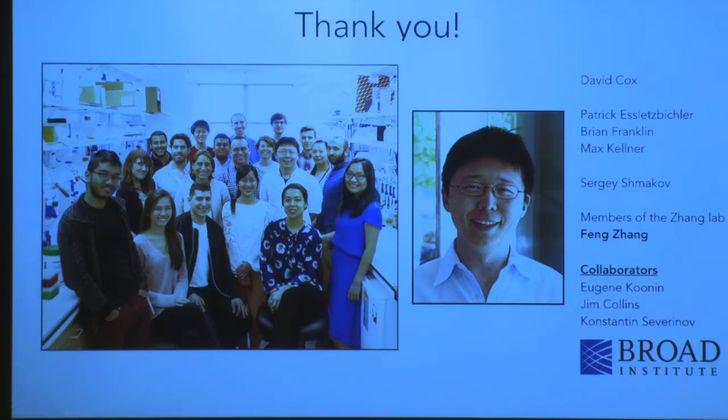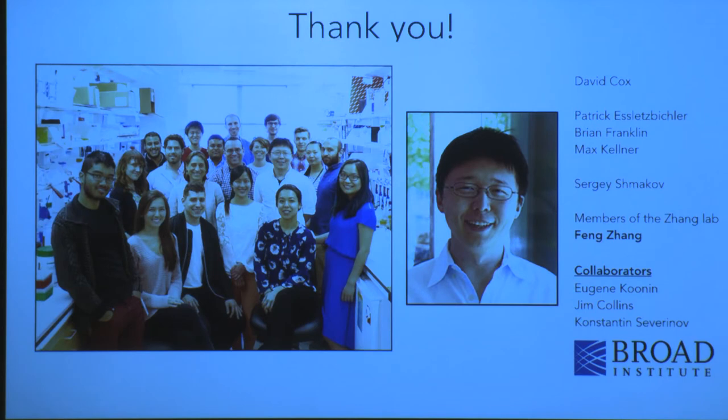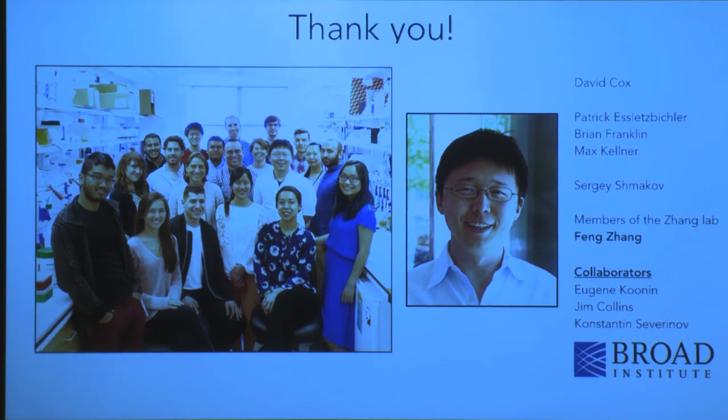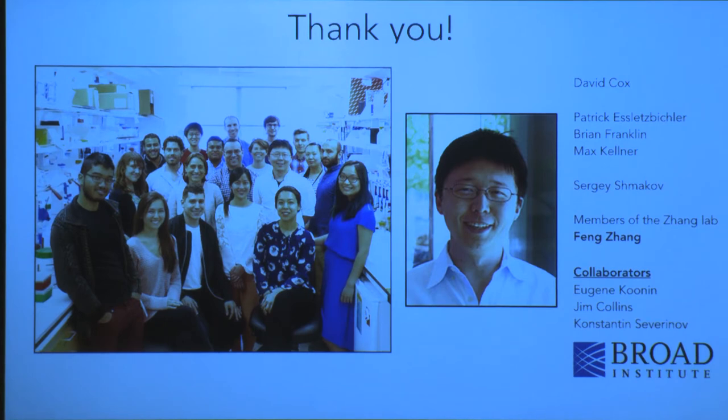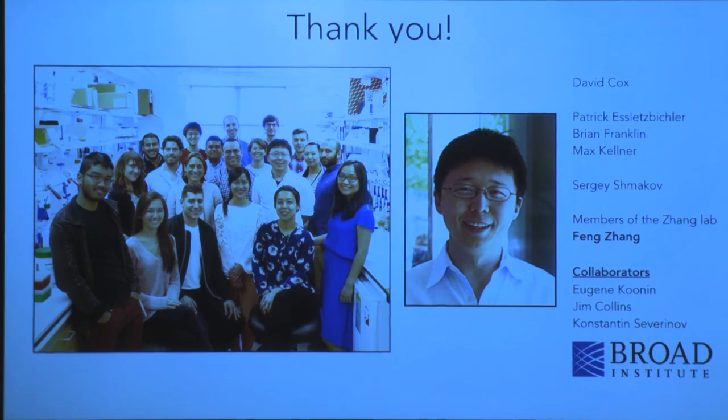With that, we just want to say thank you. Feng is an amazing mentor and we got really lucky to be in his lab and work on these cool technologies. Many other members in the lab were integral — particularly David, Patrick, Ryan, and Max, who are students that work with us, as well as Sergei, and our collaborators Eugene, Jim, and Cosi. Thank you.